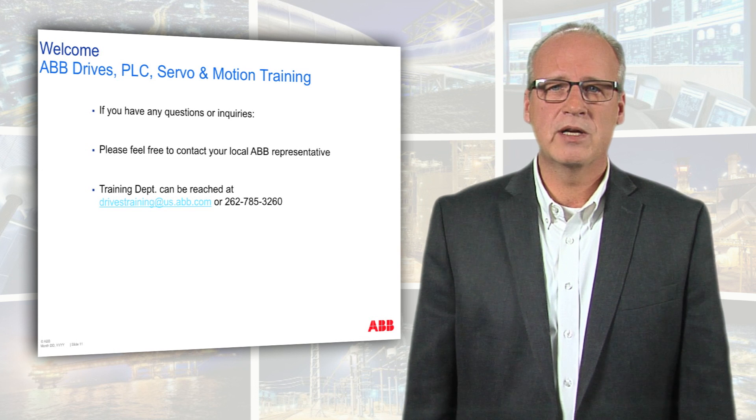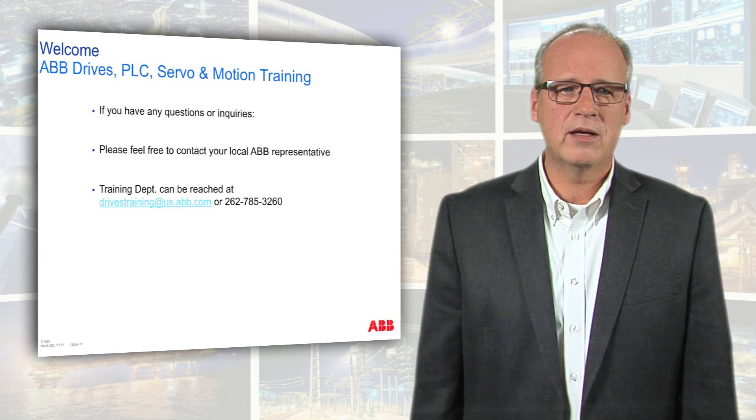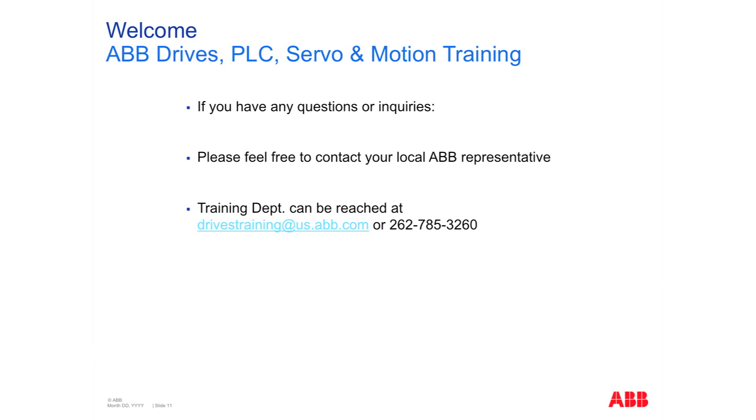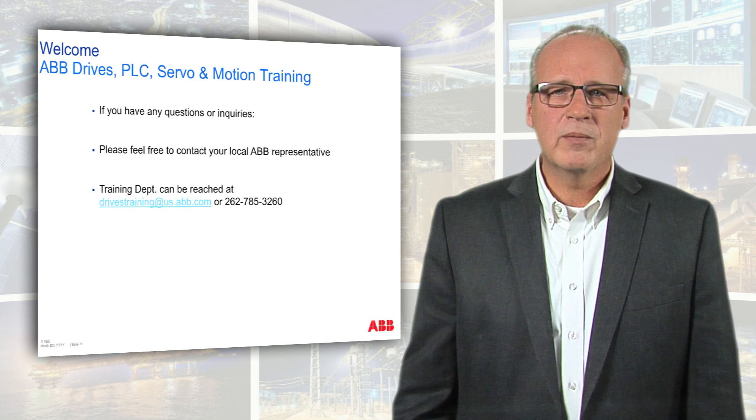If you have any questions regarding our training, feel free to contact one of our local ABB representatives. Likewise, you can contact my training department directly — the contact information is located here and also further down on this page. Thank you and welcome to training.